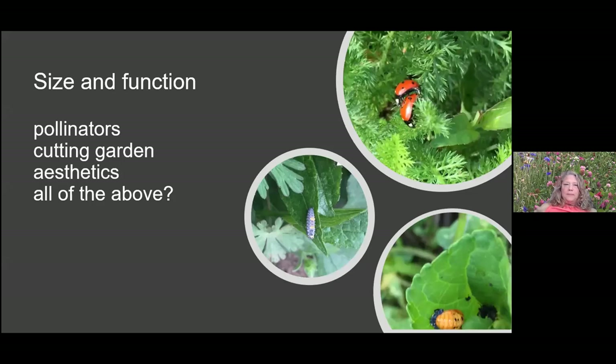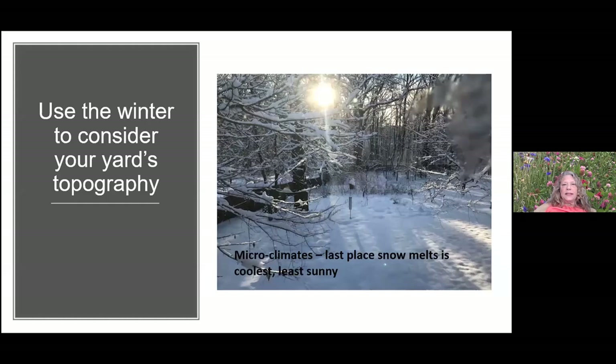Think about what function you want the meadow to fulfill. Use the coming snowstorm to look at your topography — the last place snow melts is coolest and probably least sunny, so determine what plants belong in those spots. Also watch after spring rains for low spots, good for placement of plants that like wet feet — cardinal flower, for example, really likes wet conditions.